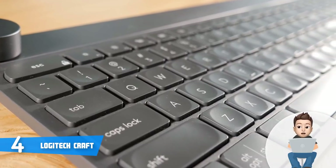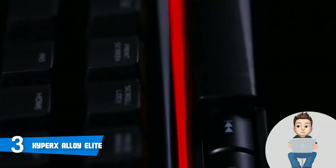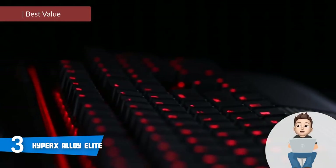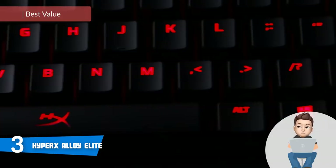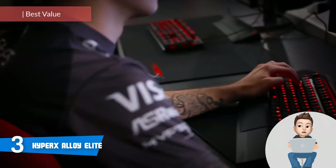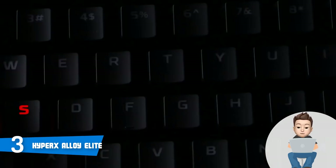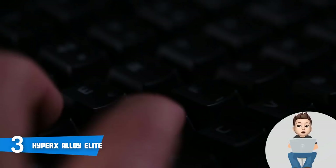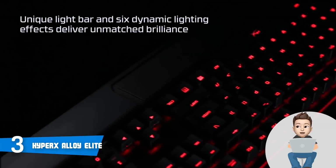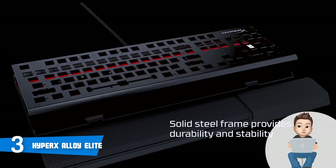Overall, the Craft is worthy of considering because it is a dream for every professional. At number 3, we have the HyperX Alloy Elite. The HyperX Alloy Elite is a reasonably priced mechanical gaming keyboard that has received enormous positive feedback from gamers. This model is available with four different key switches and in two backlight options. We are reviewing the one that has red LED lighting and Cherry MX Red switches.